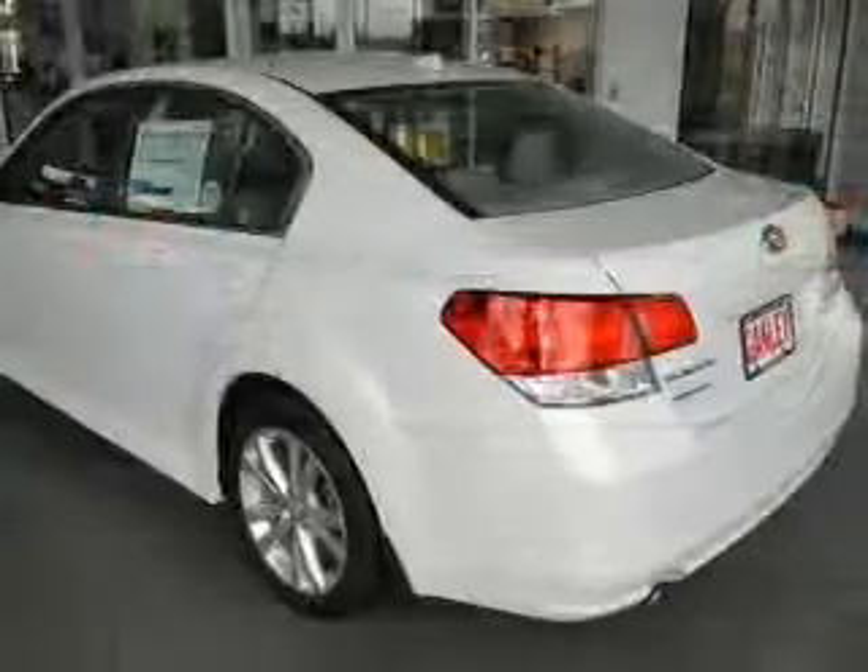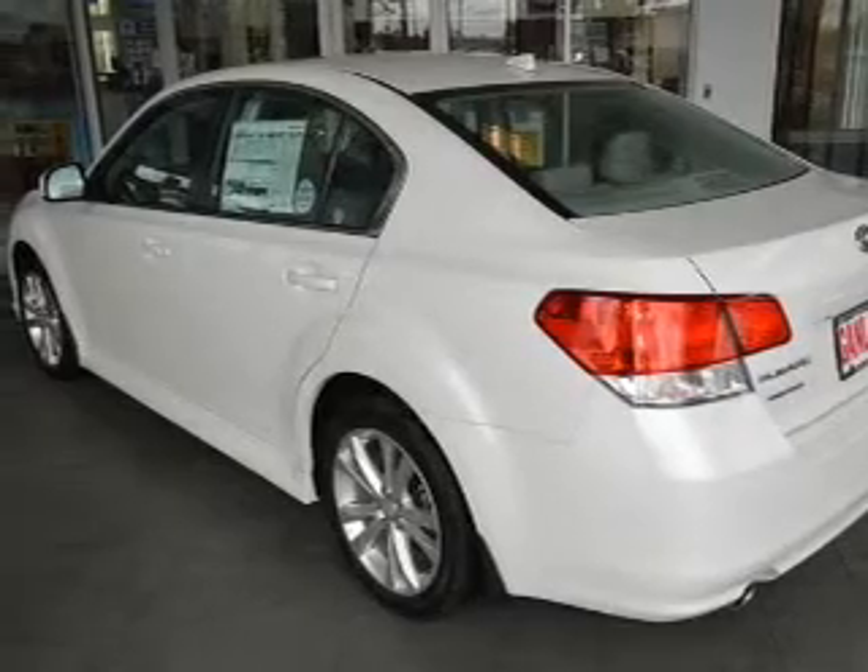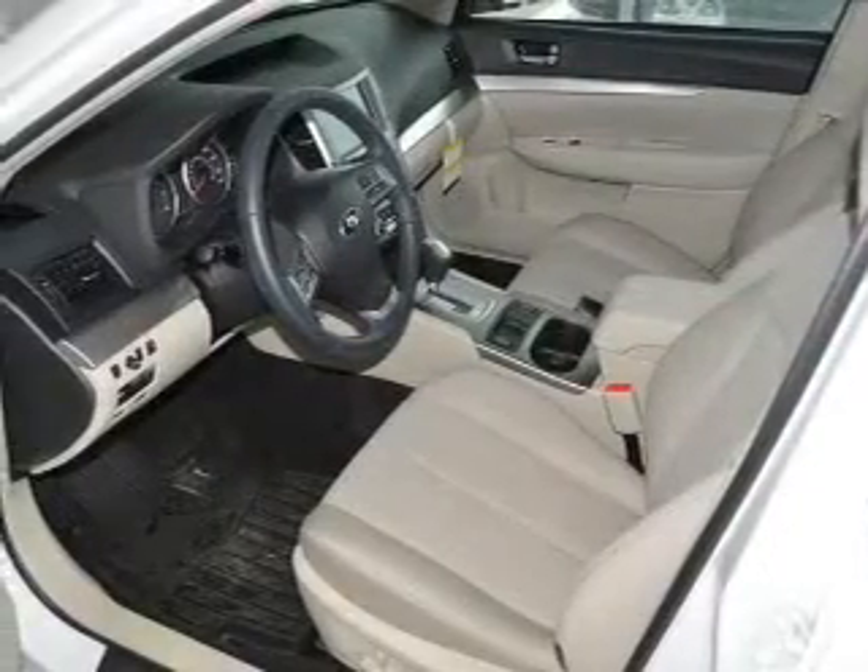Keyless entry, power door locks, power windows, cruise control, Bluetooth wireless, an AM FM stereo with a CD player, and a satellite radio.